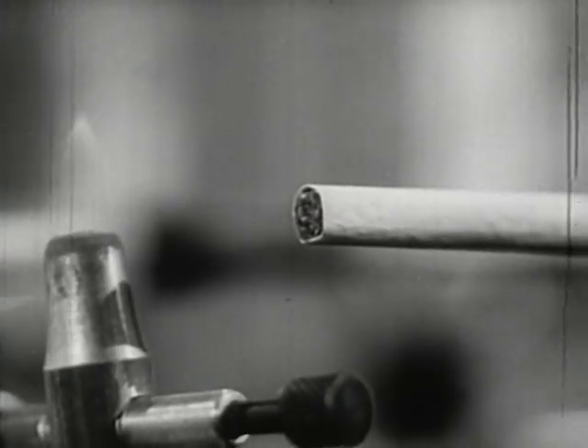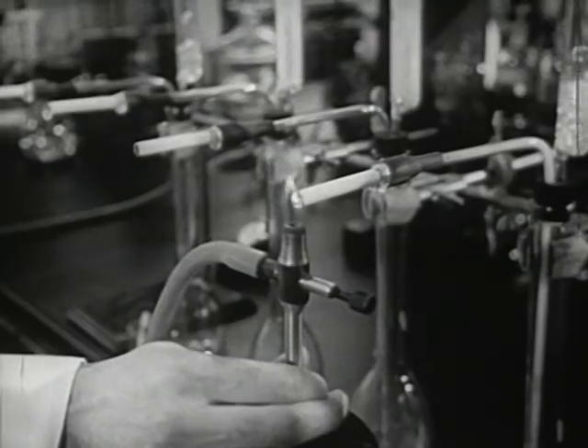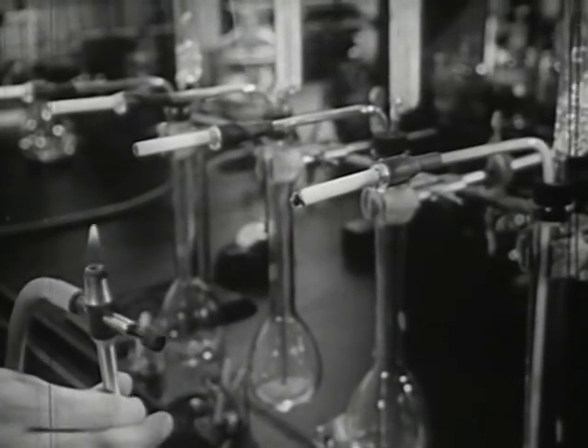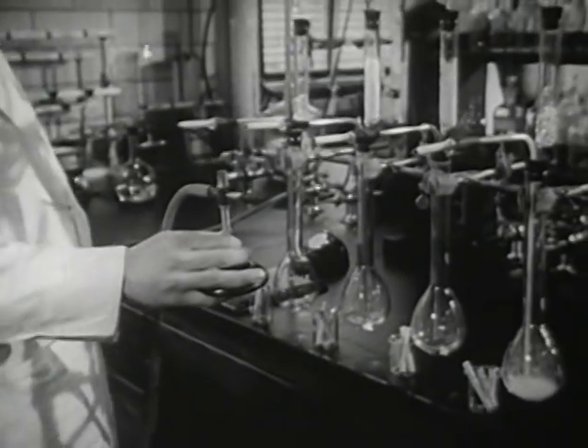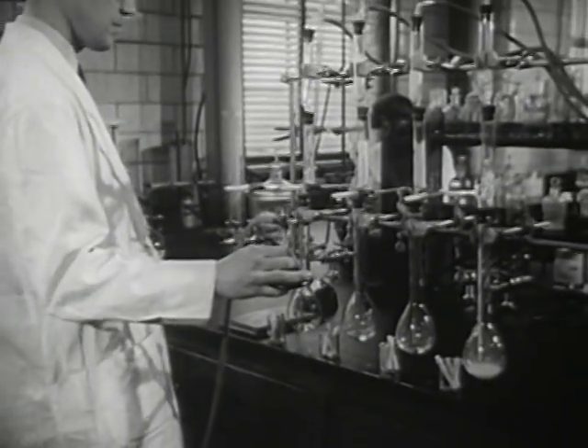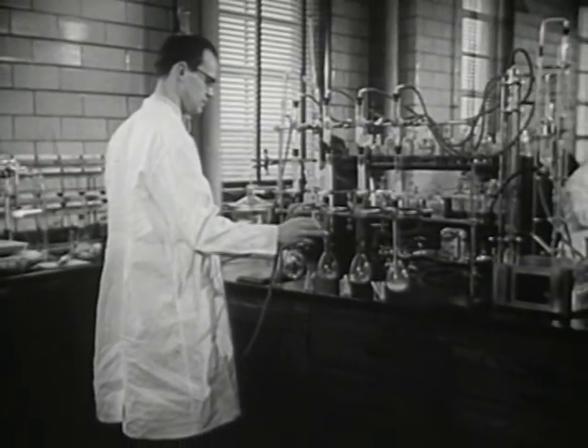What tobacco smoke contains is simple to determine. Here is a scientifically designed apparatus for collecting the content of the smoke under controlled conditions. Smoking is a process of dry distillation — the transformation of dry substances into vapor.